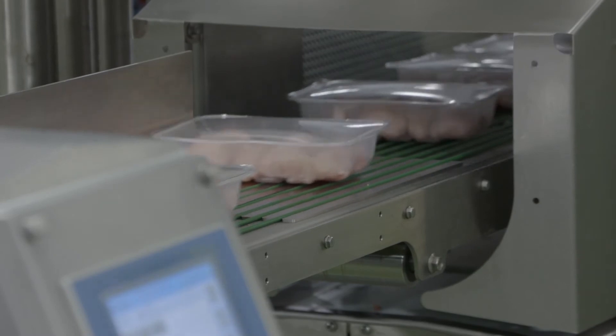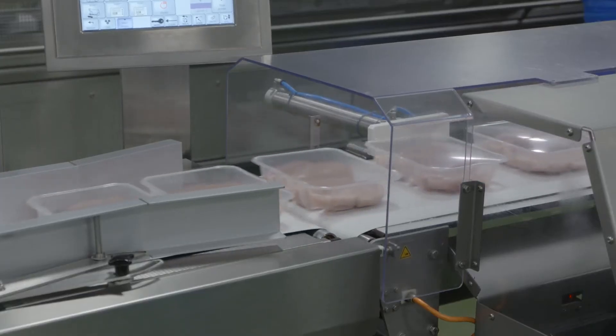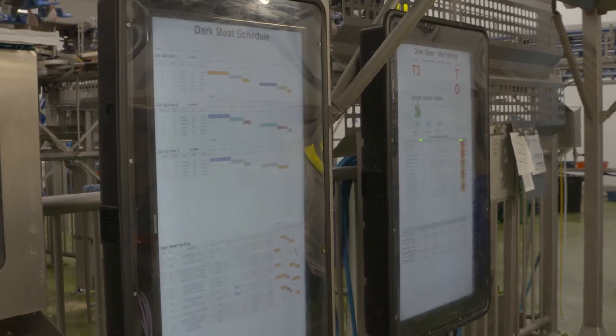Because we're capturing the real-time information from finished goods being weighed off at the end of the line, we wanted to be able to feed that important data in real-time back to the areas of the factory that can actually make a difference to our giveaways and yields.